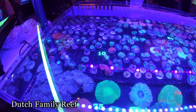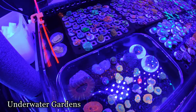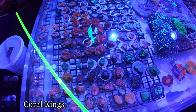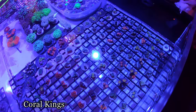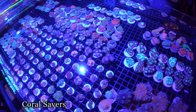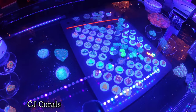Dutch Family Reef. Coral Kings here — these are fruit and egg mushrooms. Cool. Most of them are just like juvenile, so they haven't shown to be the tomato. CJ Corals. This one right there has become a lot. Huge lobos.